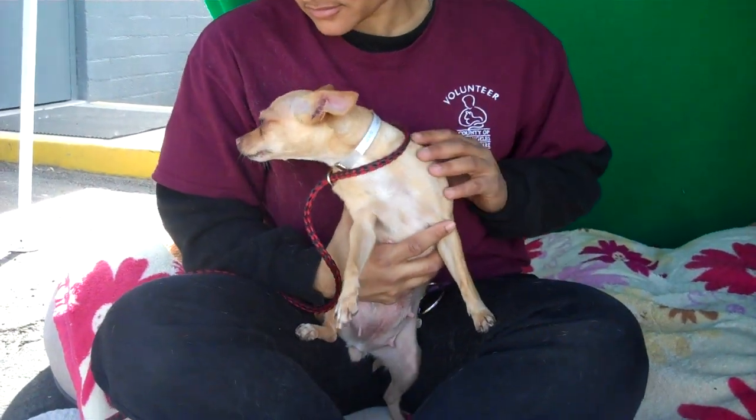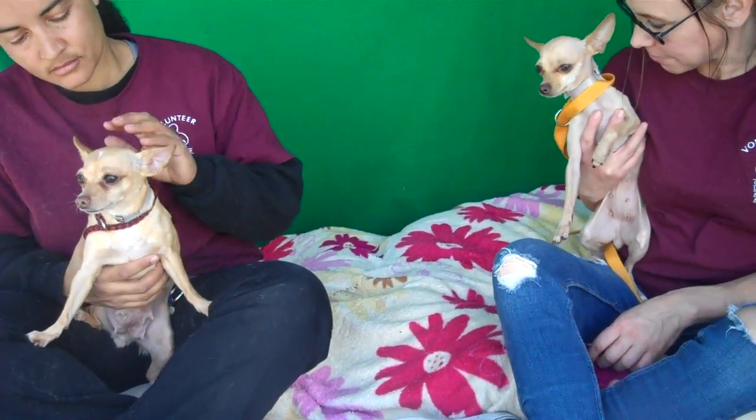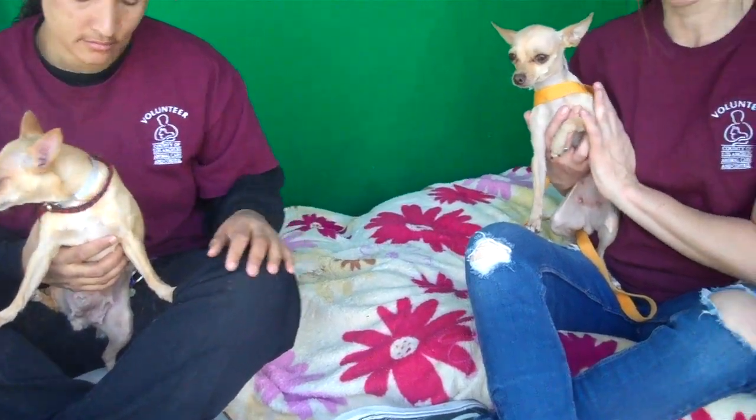Now Rosie over here is pretty good on leash too, even though she loves to be held. Tulip really just wants to be held because they're both kind of like, what are we doing here in the shelter — so they're a little bit confused. But as you can see, they quickly warm up and just want to be with their human.